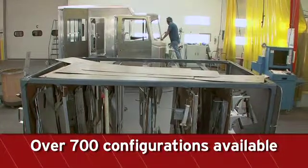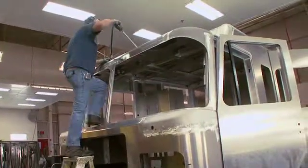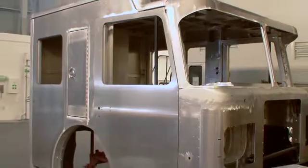With over 700 configurations available and hundreds of custom templates to create consistent results, we can build the cab any way you want. Each cab is built with strength and longevity in mind.